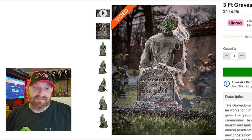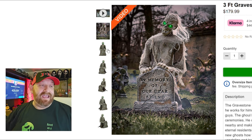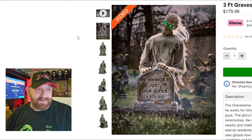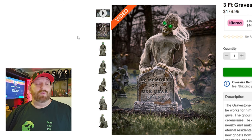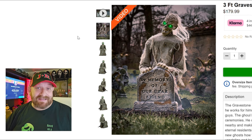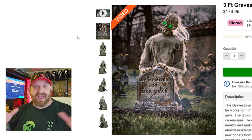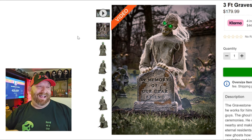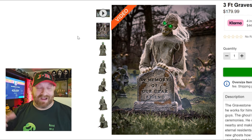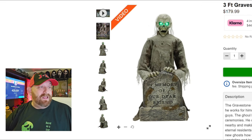Let's look at a couple of pictures, then read the description, then take a look at the video. The first picture is just the Gravestone Ghoul sitting in a cemetery. Based on this picture alone, I can say I'm probably going to buy this guy — he's only $179.99 and he looks totally awesome. When we watched the video the first time, I was pleasantly surprised to find out he actually thrashes around — not just back and forth but kind of an around-the-world motion. He thrashes all around, which I think is really really cool.